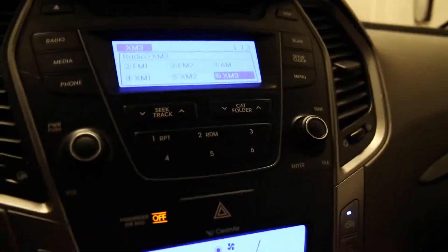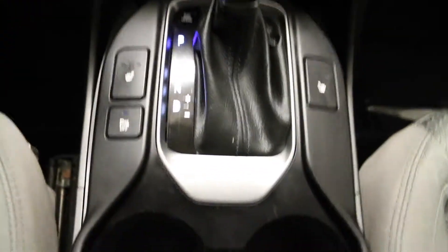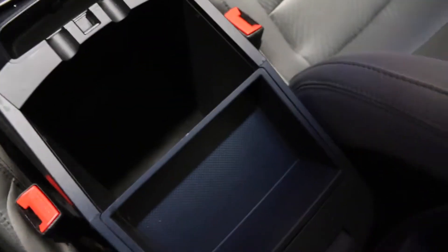Located below are your climate controls including AC. You have auxiliary and USB located here as well as two 12V power sources, heated front seats, front cup holders, centre console with storage, and a lockable glove compartment.